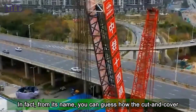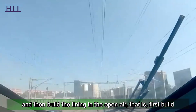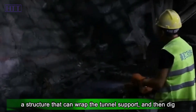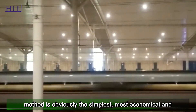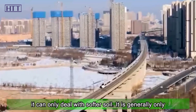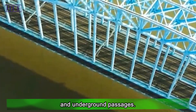From its name, you can guess how the cut-and-cover method works. To put it simply, it is to first excavate the ground where the tunnel needs to be built, then build the lining in the open air — that is, first build a structure that can wrap the tunnel support, then dig out the first part, fill it with soil and cover it up. This method is the simplest, most economical, and fastest option, but the disadvantage is that it can only deal with softer soil. It is generally only used in the construction of urban subway stations and underground passages.